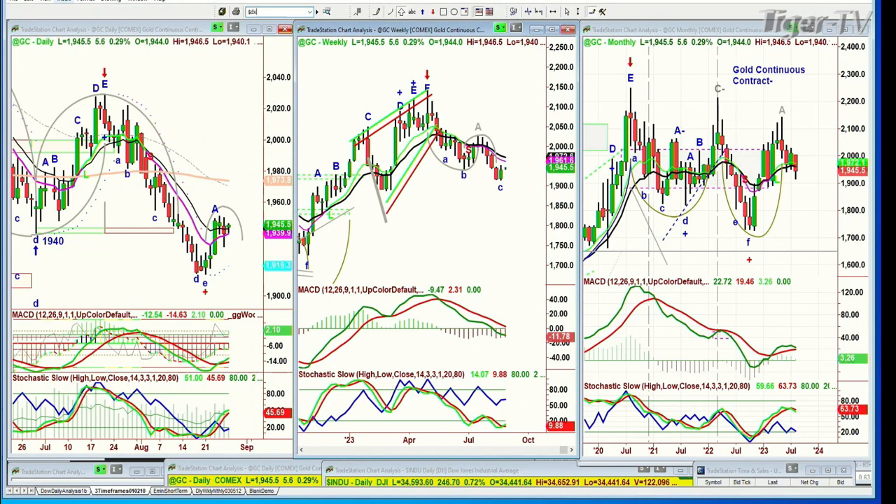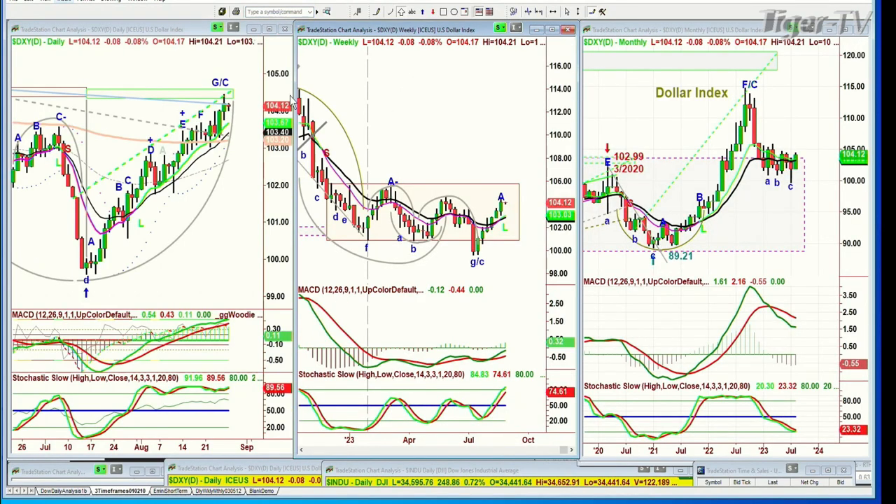Looking at the dollar — the dollar pulled back a little bit, but it did make a new recovery high on Friday. Today it's down just eight ticks at 104.12.